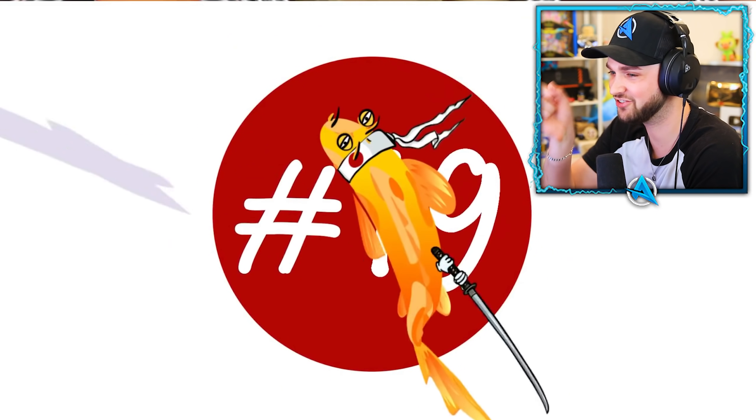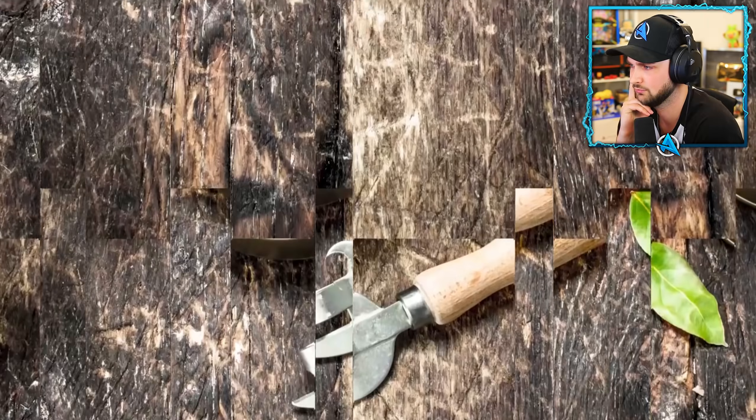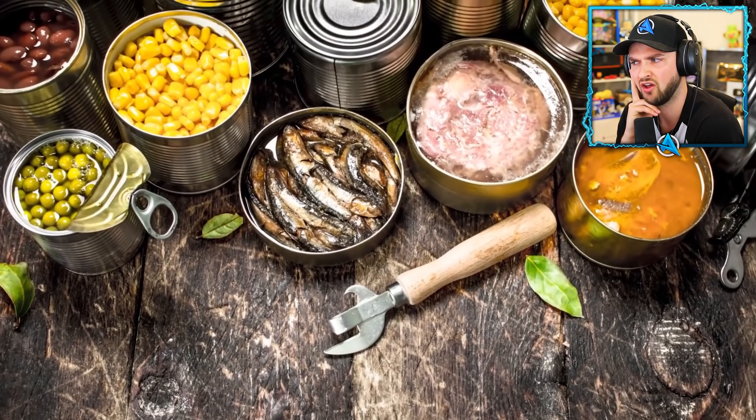Number nineteen: canned food restaurants. Eating canned food may not sound like a delicious treat, but there's a whole chain of restaurants all over Japan where they serve only canned food.